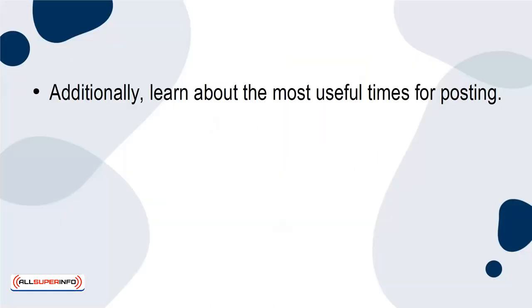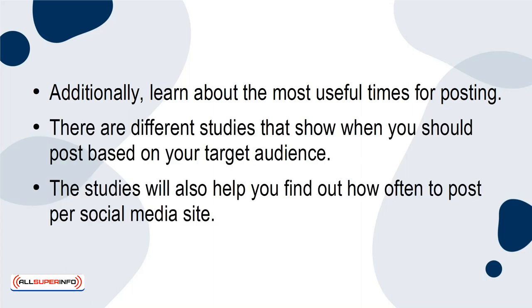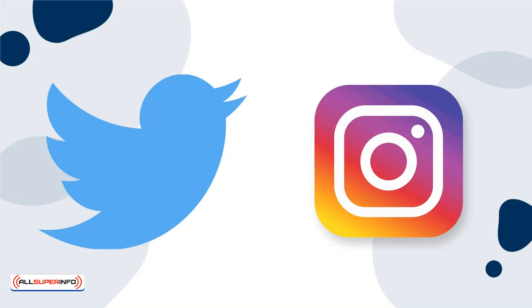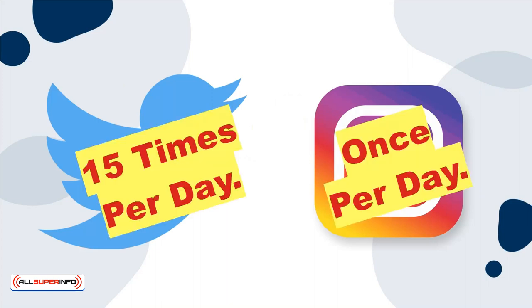Additionally, learn about the most useful times for posting. There are different studies that show when you should post based on your target audience. The studies will also help you find out how often to post per social media site. For example, you should post about 15 times a day on Twitter, but only once a day on Instagram.